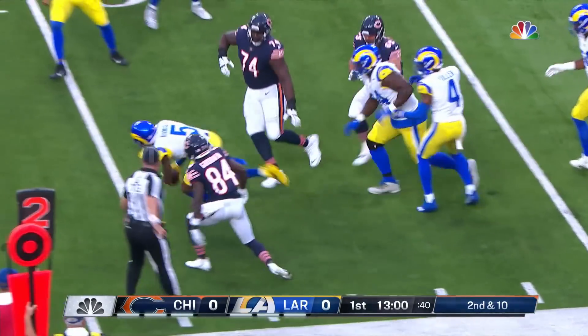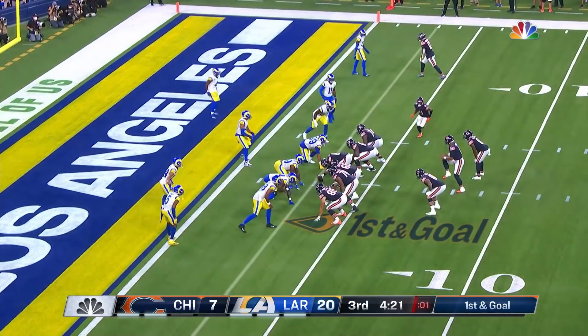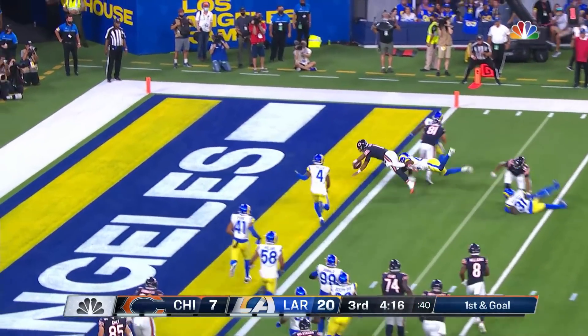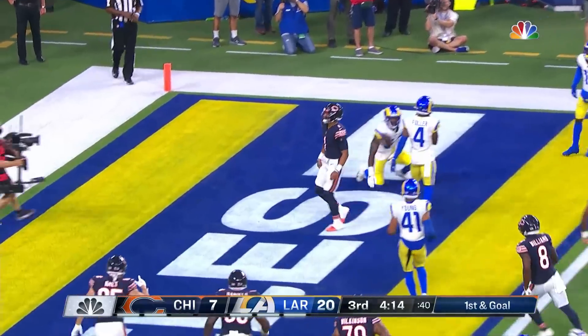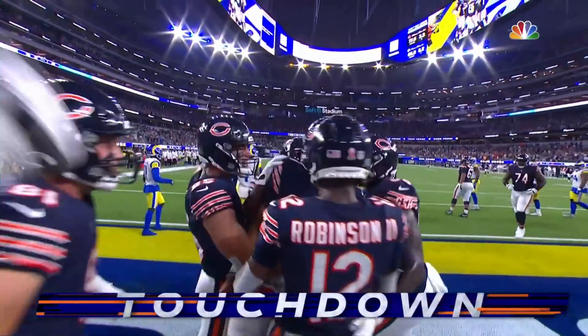Williams goes in motion and fields his first play as a Bear — a complete pass, a little short of the first down. Goodwin gets tackled, ball comes out but the play is over. Fields in the game with the play clock right down to zero — here goes Fields, can he get in? Yes, he can! That's the game!